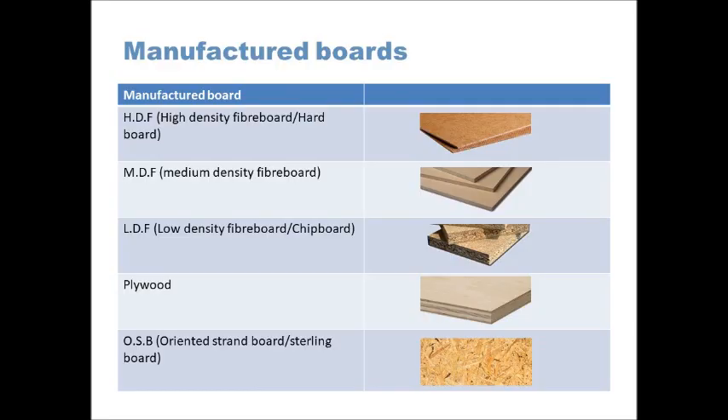MDF, or medium-density fibreboard, is a very versatile material. Like most manufactured boards, it's very easy to machine — you can drill it, cut it, and shape it very easily and it produces quite a good finish. Because it's got such a smooth finish, you might have used it for making moulds for vacuum formings or castings, and it's also used as a substrate for materials.